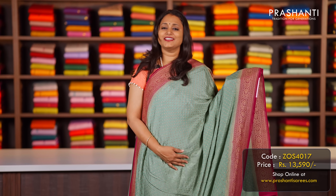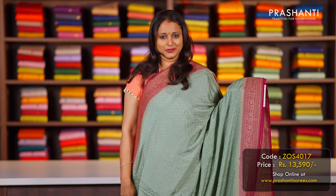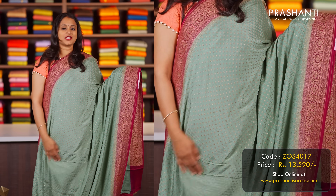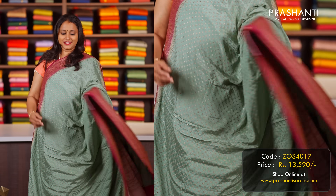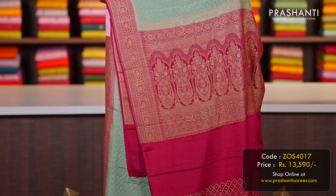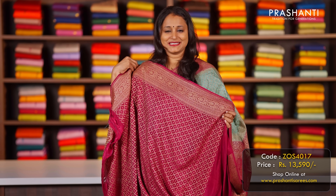The first one is this beautiful pure Banarasi crepe silk saree in a lovely pastel shade of green with pink combination. Contrast antique Banarasi borders on either side and a matching Banarasi brocade blouse, priced at ₹13,590.